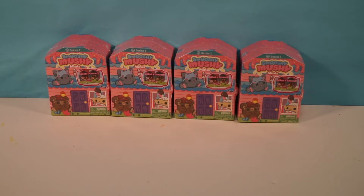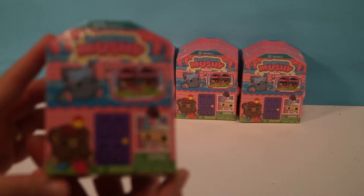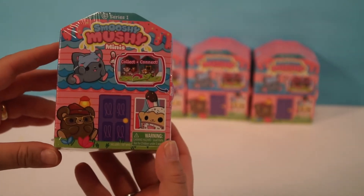Hey Chocolate Smorts! This is Millie and this is Ellie, and today we're going to be opening up something brand new. It's the Smooshy Mushy Minis, Series 1, and these are really cool. We love Smooshy Mushies here.